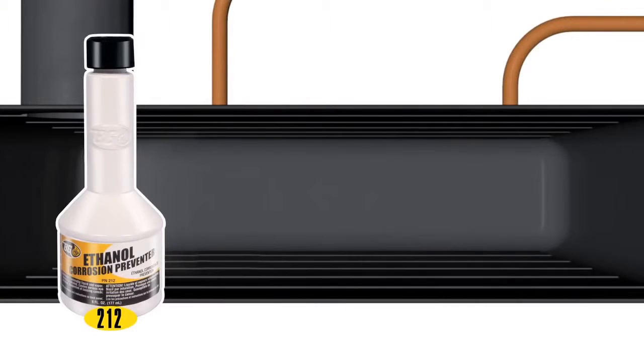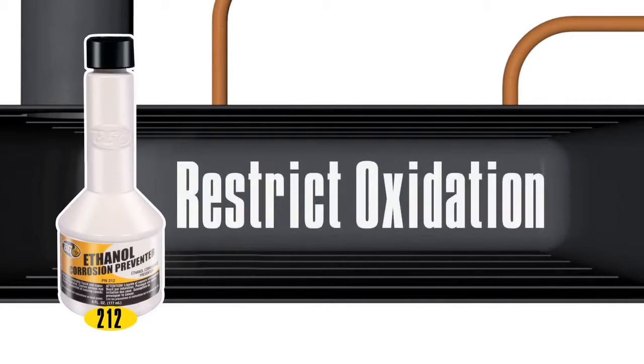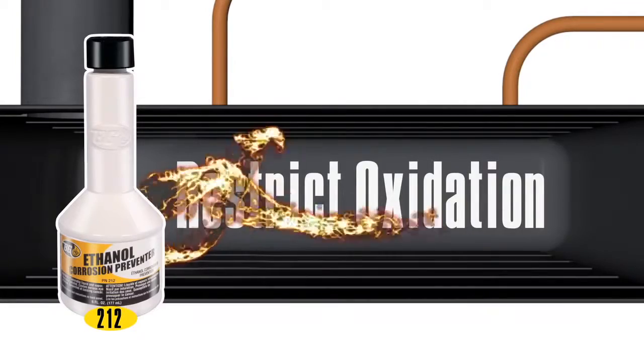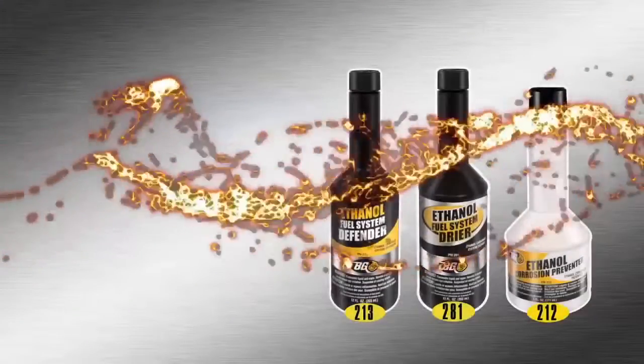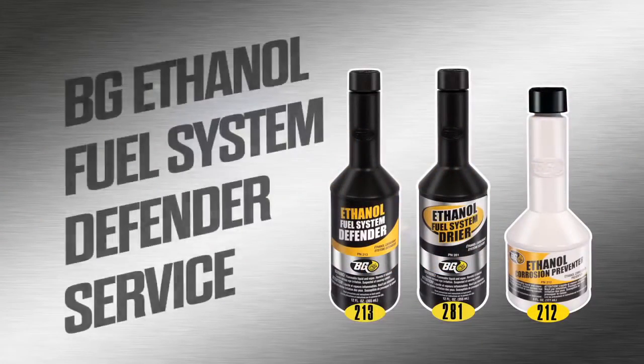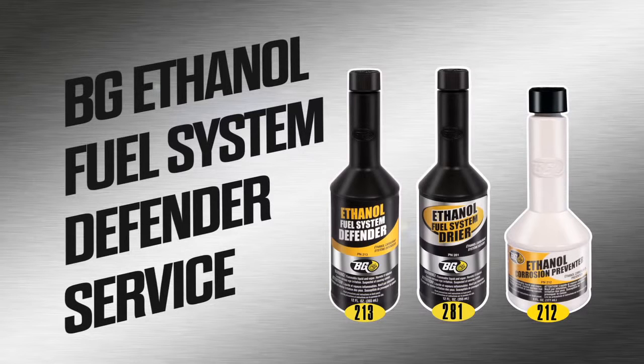For corrosion protection at each fill-up, BG Ethanol Corrosion Preventer, part number 212, will restrict fuel oxidation, gums and varnish, and protect metal components from corrosion. Today's engines have a defense against ethanol corrosion with the BG Ethanol Fuel System Defender Service from BG Products Incorporated.